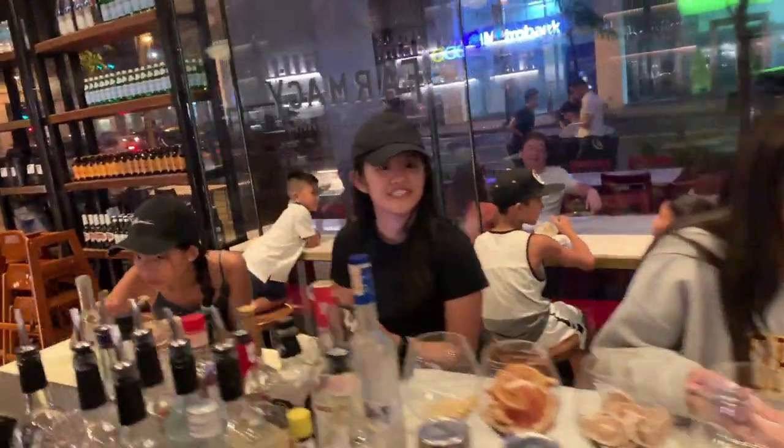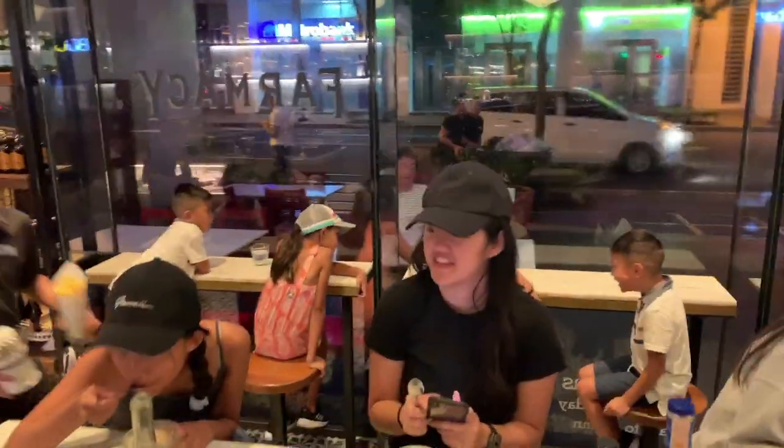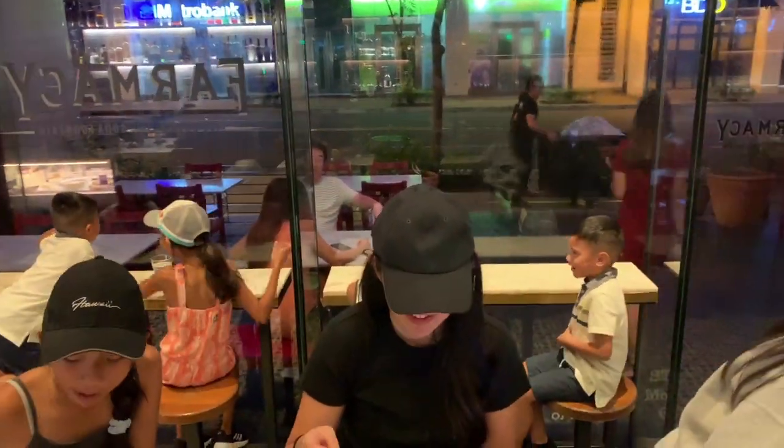Here's the fam getting the Pharmacy fix. We got another row in the back over there. So here at Pharmacy Ice Cream and Soda Fountain, with the fam. Thank you, Chef BJ.